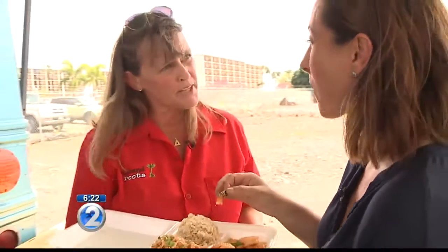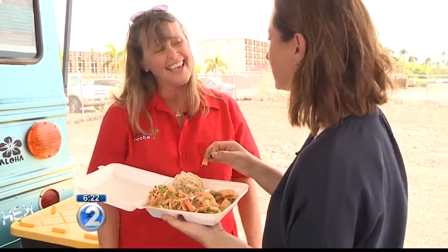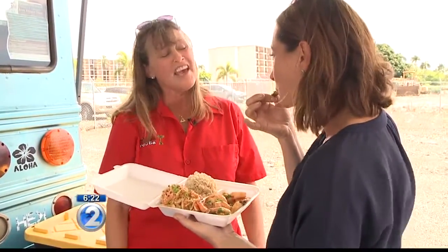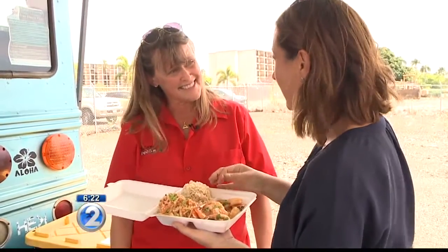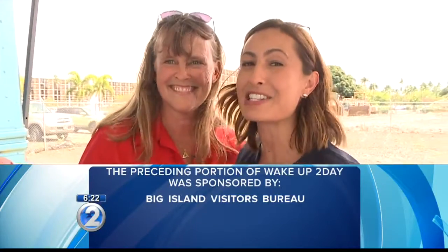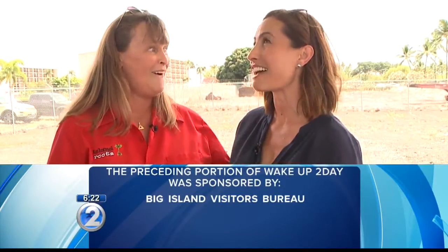I don't want to talk with my mouth full, so remind everybody where you're located, because you guys actually move around. We sure do. We are located in three different places. We're open Tuesday through Friday. We're here at Kona Street Eats on Tuesdays and Fridays, at the Dixon 76 on Wednesdays, and on Thursdays we're down south across from Kona Hospital. On a scale from 1 to 10, this is a 15. It is that good.